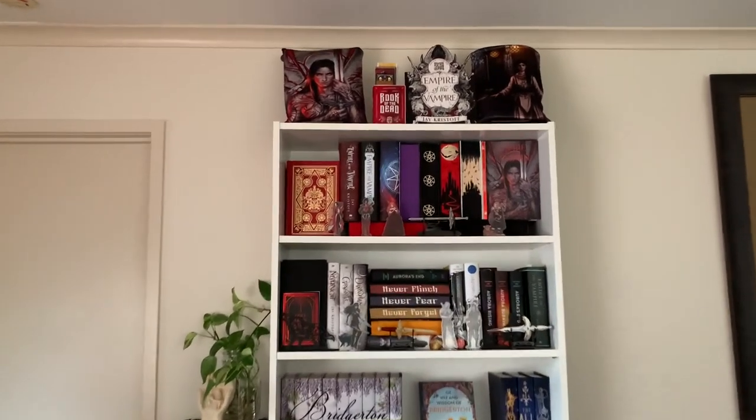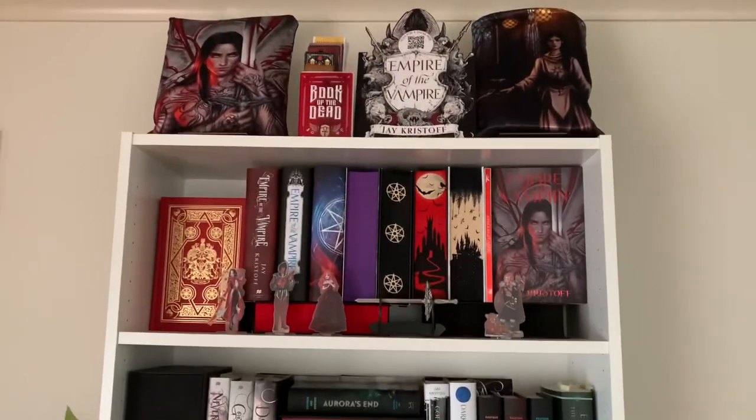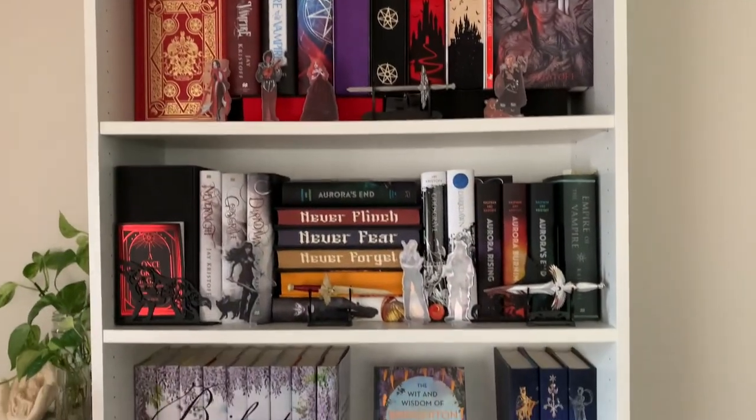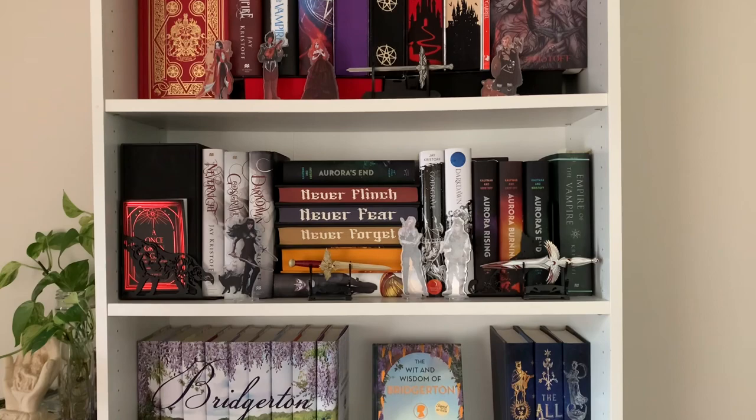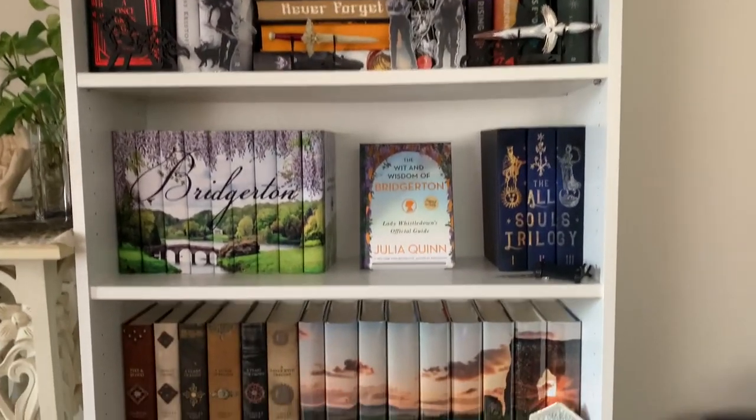On the top shelf we have Empire of the Vampire, and then down below we've got Nevernight, the Aurora Cycle, and these are all my Juniper books.